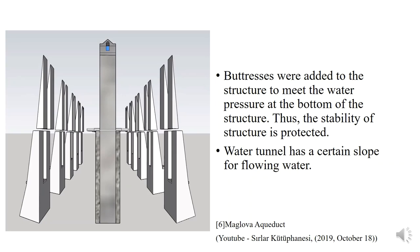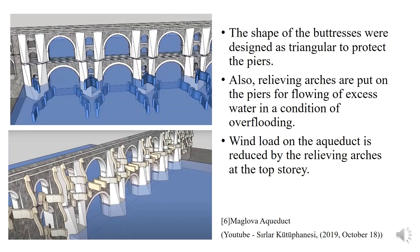The water tunnel at the top has a certain slope for the flow of water by gravity. When we look from this view, we can see the shape of the buttresses. These are designed as triangular prismatic shapes in order to protect the piers of the aqueduct in the event of a flood. Relief arches were also used on the piers for the flow of excess water. The thickness of the aqueduct at the second storey and the side walls is not as large as the first storey, so the second storey is in a more slender condition. Sinan also placed relief arches on both the second storey and the side walls to protect the aqueduct against wind load.